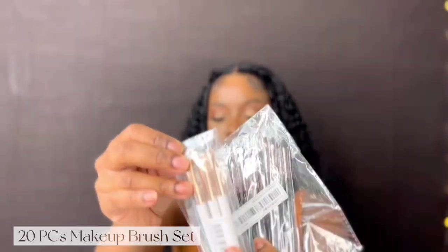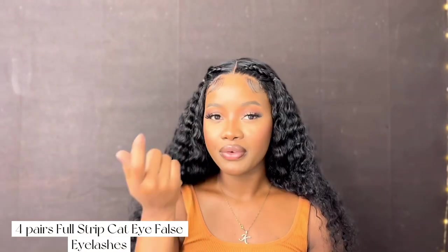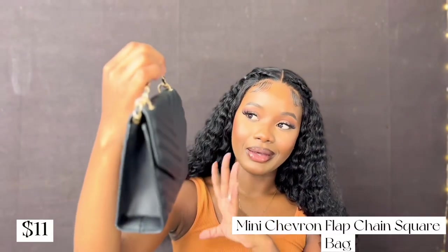That was all the clothes. I also got some makeup brushes and lashes — I'm actually wearing a pair of their lashes right now and they are everything. You don't need to know how to put lashes on to wear these, that's how good they are. They come shaped and curled perfectly; all you need to do is apply glue to your eyelids and go. I also got some eyebrow brushes and fashion jewelry because I love jewelry.